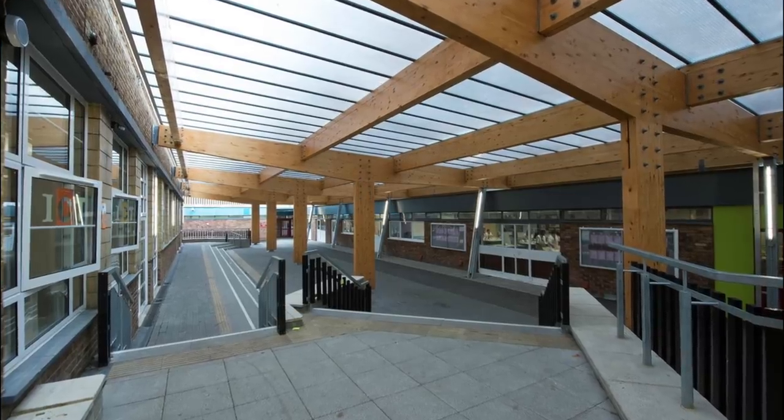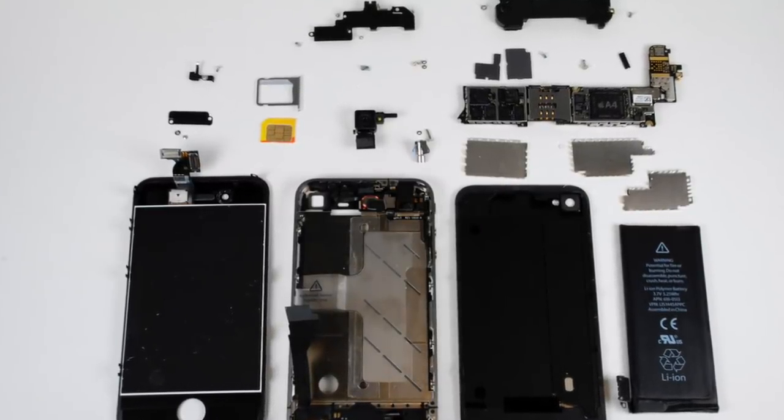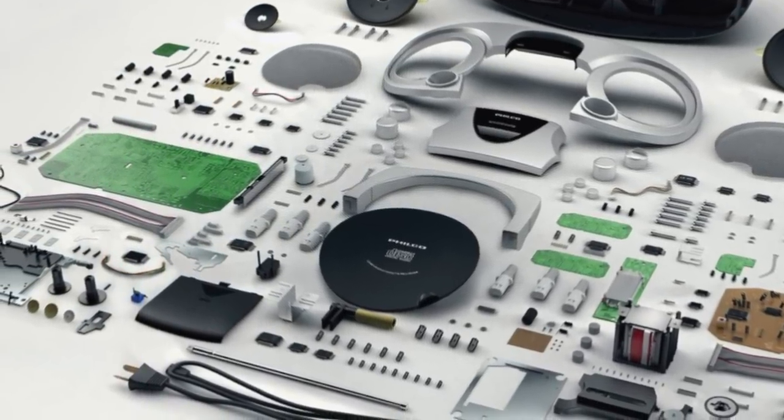Jonathan Ive attended Chingford Foundation School, later to be the alma mater of David Beckham. While in school, Ive was diagnosed with dyslexia, but it never seriously affected his education. He was curious about the inner workings of things throughout his childhood and fascinated by how objects were put together. He would carefully dismantle radios and cassette recorders, exploring how they were assembled — though when he tried to put them back together again, he didn't always succeed.